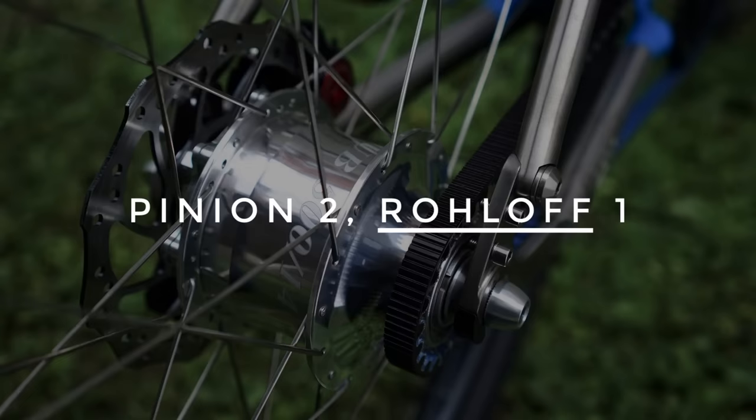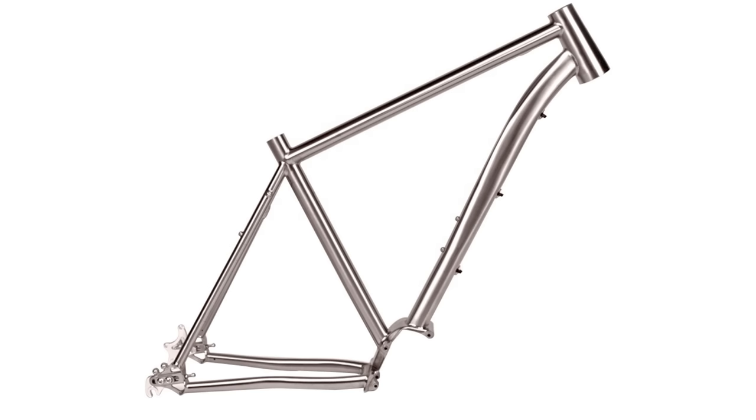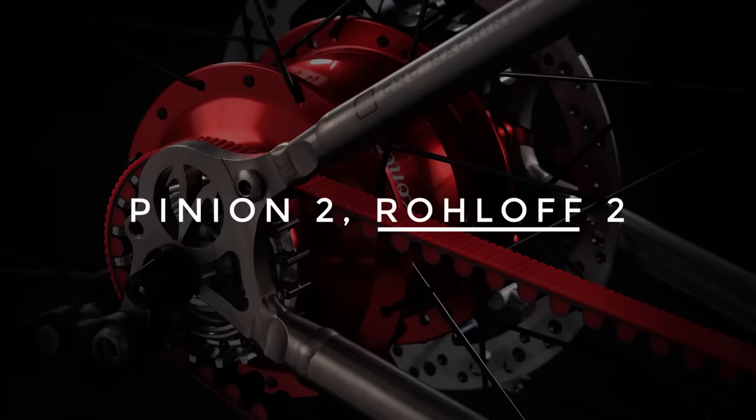Number 4: Weight. The roll-off hub works out to be about 1 kg lighter than the pinion gearbox. The hub and associated components are around 700 g lighter, and there is also around 300 g of extra frame weight required to house the pinion gearbox.